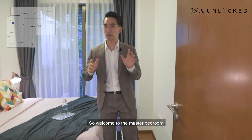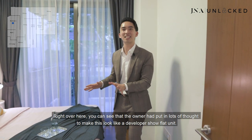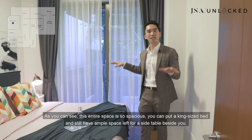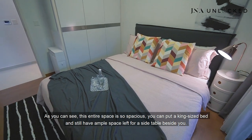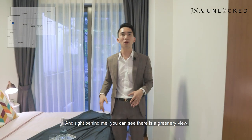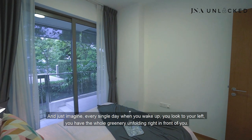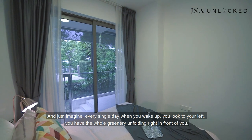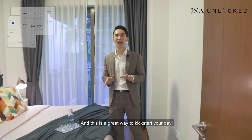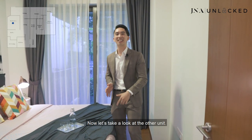Welcome to the master bedroom. The owner has put lots of thought to make this look like a developer's show flat unit. This entire space is so spacious — you can put a king-size bed and still have ample space left for a side table. Right behind me, there is a greenery view, and just imagine every single day when you wake up and look to your left, you have the whole greenery unfolding right in front of you. A great way to kickstart your day.